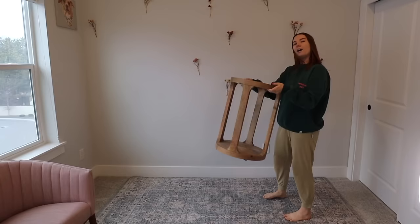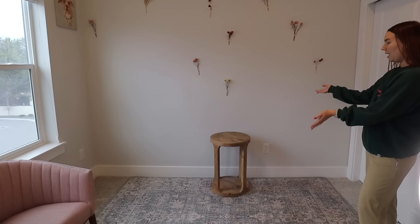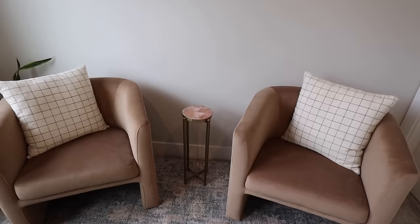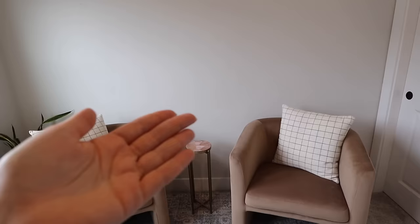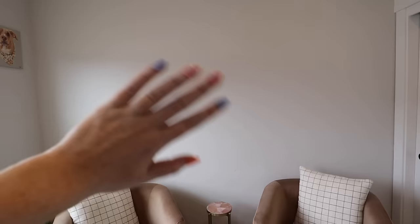I originally thought a console table would work in here, but it was a little big and the color was too similar to the chairs. So I moved in a small drink table from the guest room — it's from World Market and I think it looks really nice. I'll mainly need it for a candle or a drink when I'm filming. It matches well and pulls from lighter hues in the rug.